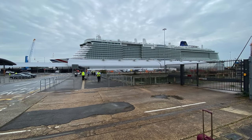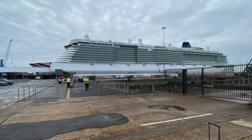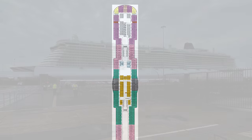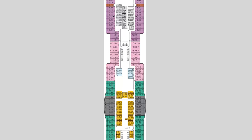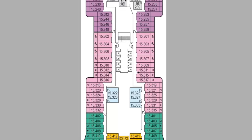Hi everybody, welcome to Worldly Wandering. Here we are with a cabin tour of Iona — we were on her second ever voyage. We were staying in cabin number 15311, which is kind of mid-forward on the starboard side, as you can see in the screenshot shown here.